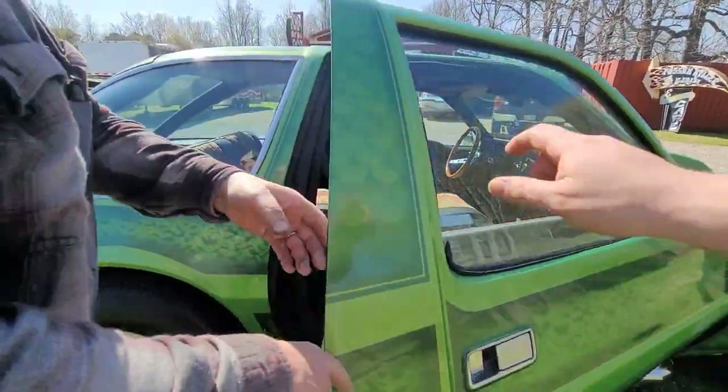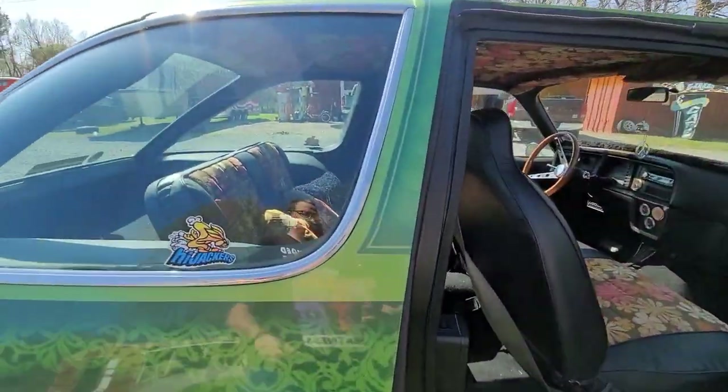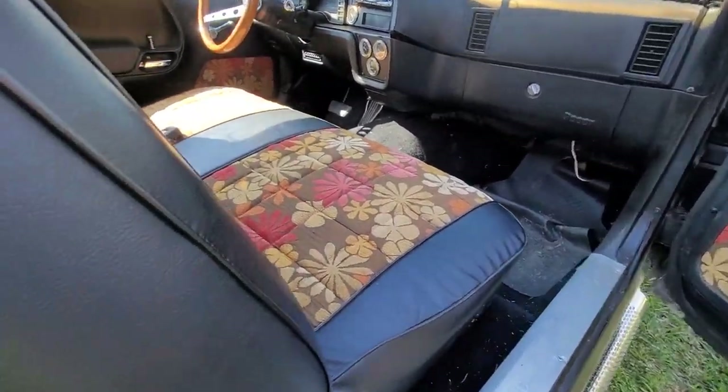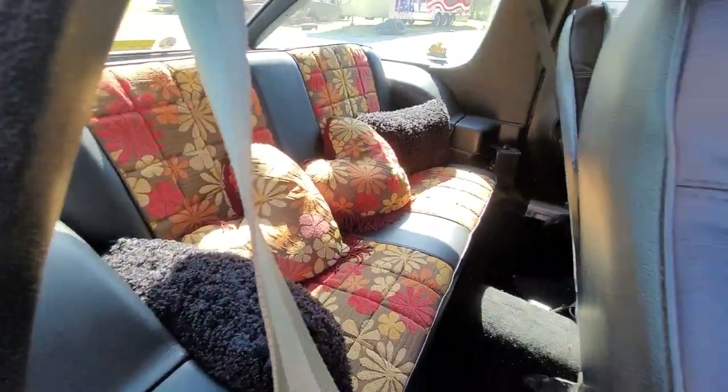My wife and I went to the fabric store and found this material, which when I saw it — I don't know how many of your viewers remember seeing the Dating Game, but this looked like the background on the Dating Game. And it's kind of Brady Bunch looking, and it just hit the car perfectly.